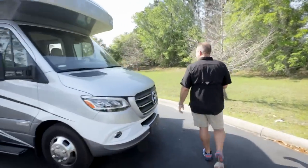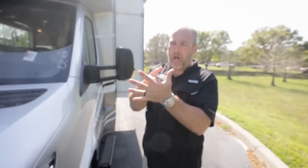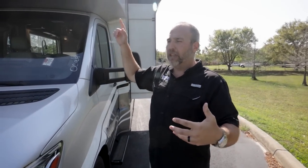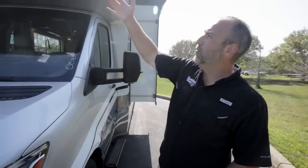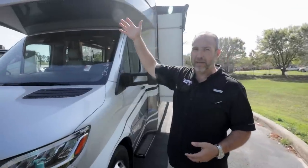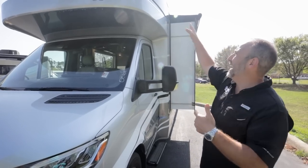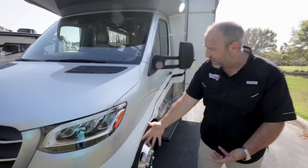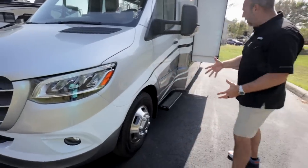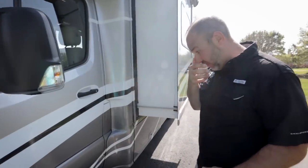The Winnebago W logo is actually embossed into the fiberglass — not just a decal. A Winnebago rep explained they do this intentionally to show that they made the entire cab themselves. They make all this stuff in-house including fiberglass work, painting, and all components. There are Ws all over the coach.